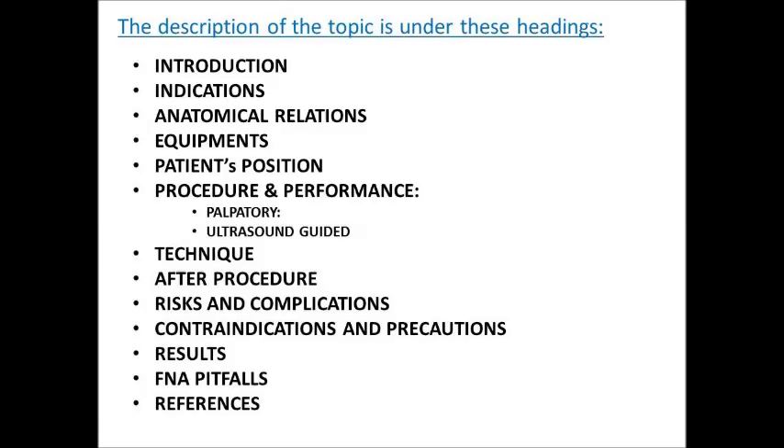The description of the topic is under these headings: Introduction, Indications, Anatomical Relations, Equipment, Patient's Position, Procedure and Performance, The Technique, After Procedure, Risk and Complications, Contraindications and Precautions, Results, FNA Pitfalls, and the References.